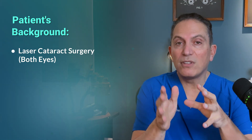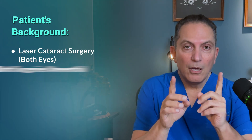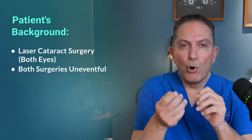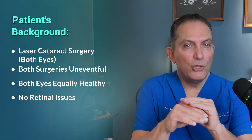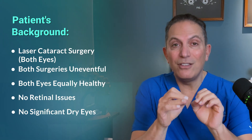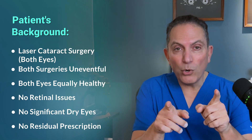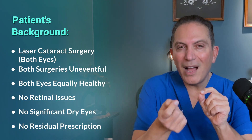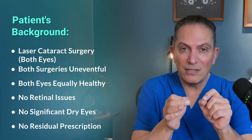Before we watch the interview with Boris, just a little background. I did laser cataract surgery on Boris in both eyes about three months ago, two weeks apart. Both surgeries were uneventful. Both of his eyes are equally healthy with no retinal issues, no significant dry eyes, and no residual prescription in either eye. This is important because we want to isolate the lenses as the only factors for any difference in his vision.